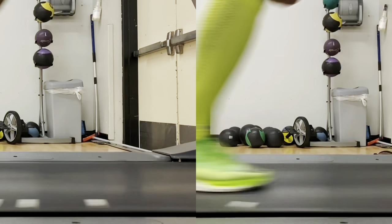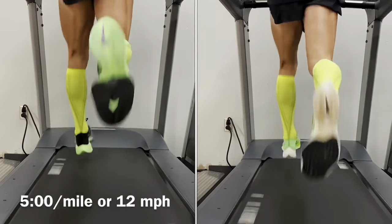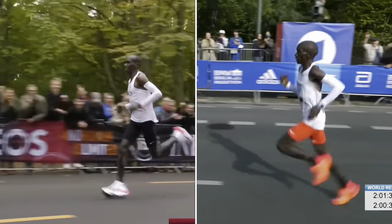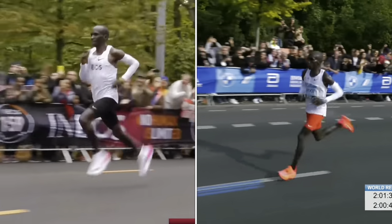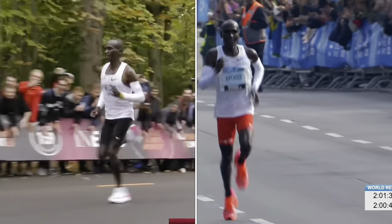To offset this loss in cadence, the shoe needed a lower heel-to-toe drop of 4mm so that overstriding does not suffice. By virtue, running in the Alphafly Next% 2 will allow you to have a higher average cadence compared to the version 1, which in turn may help delay fatigue in the later stages of a marathon and improve your overall performance at the distance.